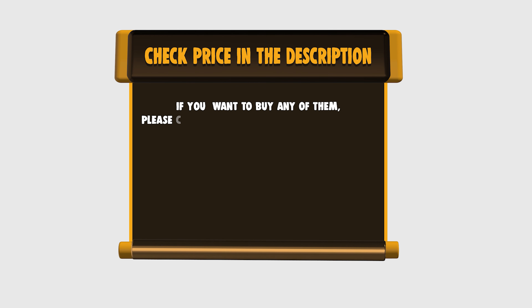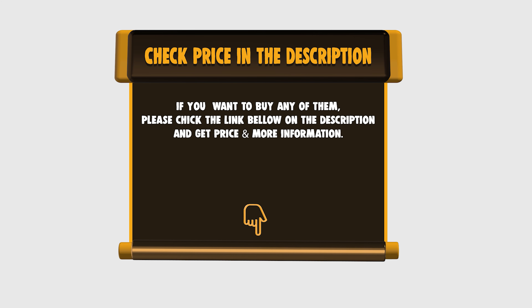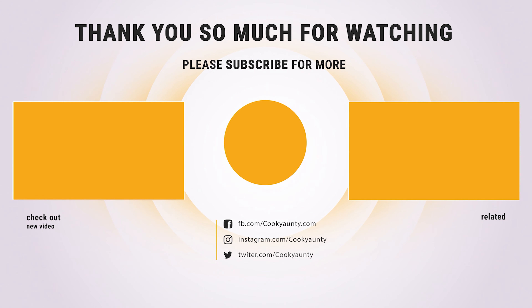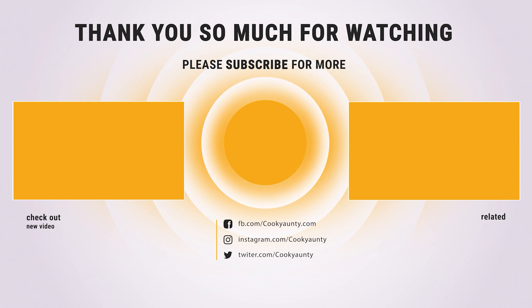If you want to buy any of them, please check the link below in the description for price and more information. Thanks for watching. Was that useful? Like and subscribe for more interesting content. See you soon. Bye!